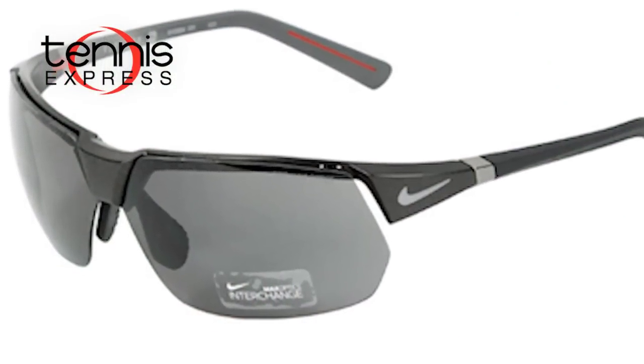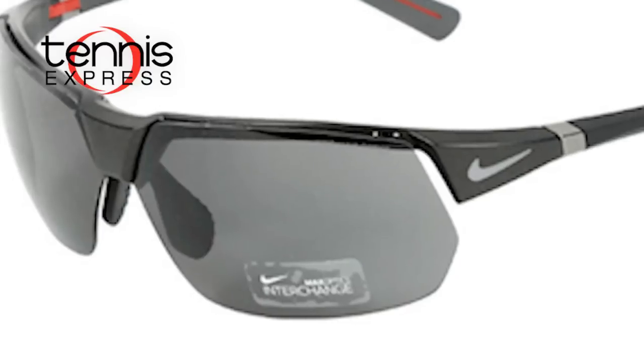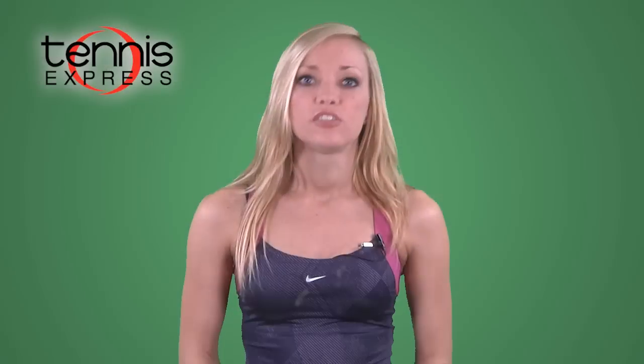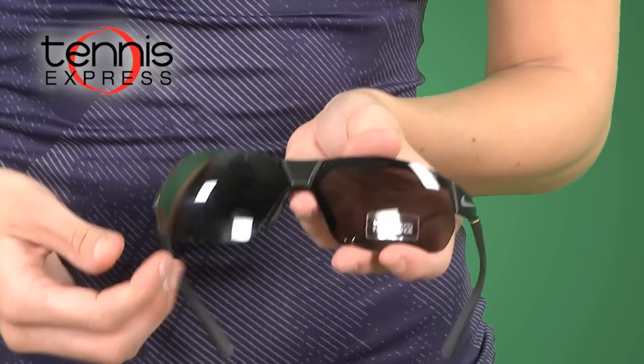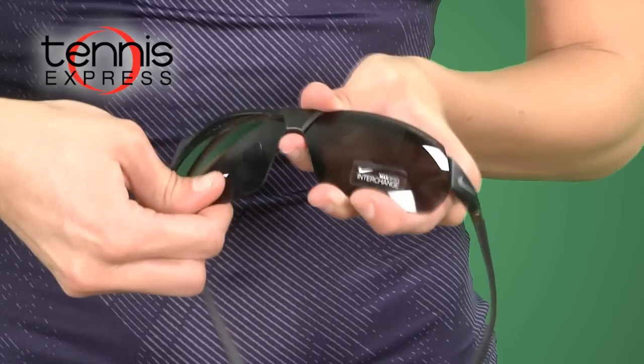Many Nike sunglasses are equipped with an interchangeable lens system, like the Victory sunglasses, which feature lenses that can be easily removed, switched, and popped back into place. Interchangeable lenses allow the sunglasses to adapt to changing light conditions so you get precision optics with the same pair of sunglasses whether it's noon or dusk.